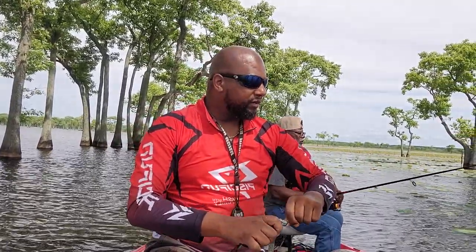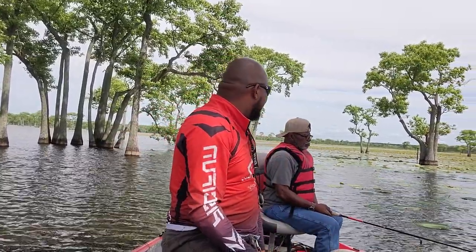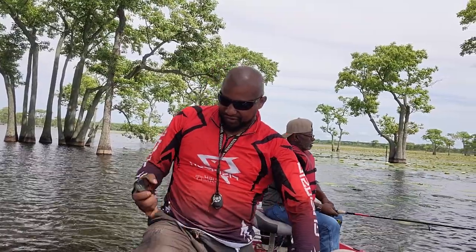We got a few. It was slow this morning. We got here about what time, Pops? About 9 o'clock this morning, after the rain.